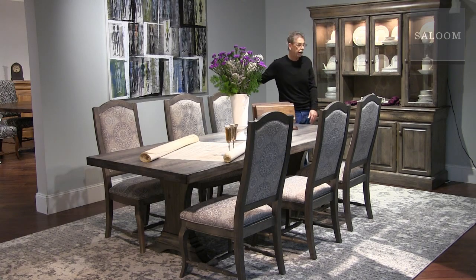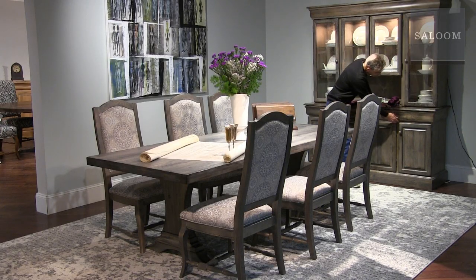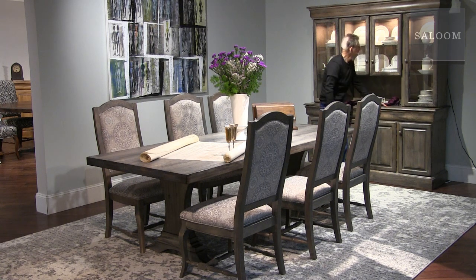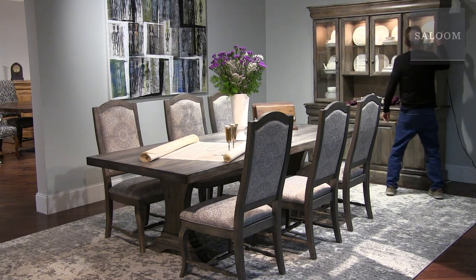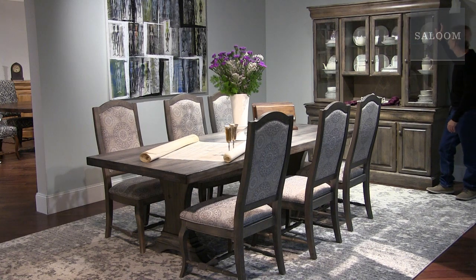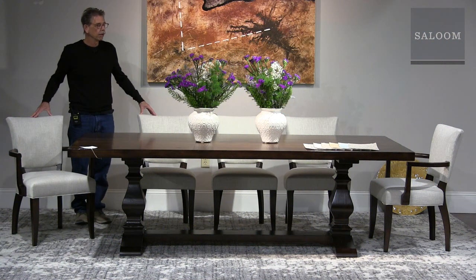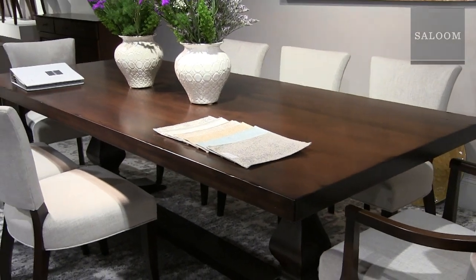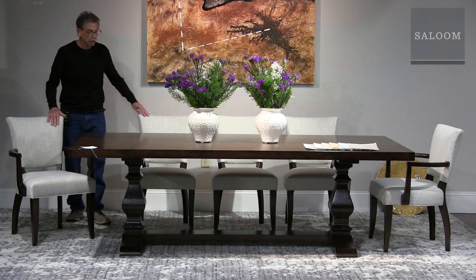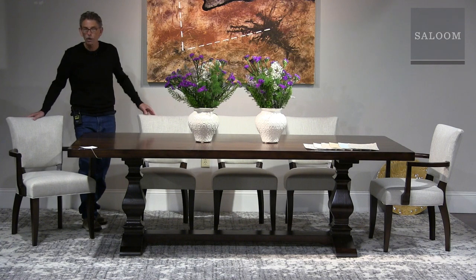Behind me is this big dramatic traditional buffet and china — it's got concealed drawers and plenty of room to show off your china, plus a little hidden feature where you can touch a hinge to adjust the lighting to the level you like. This big dramatic table is called Ashford — a bestseller for the company at 42 by 96 inches, shown in Heritage Java. The chair model is called 64 and we're showing another one of our new performance fabrics — this one is called Calm.